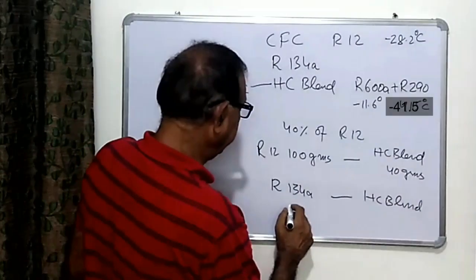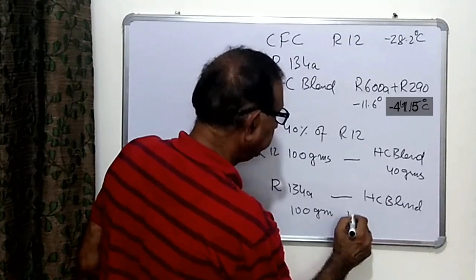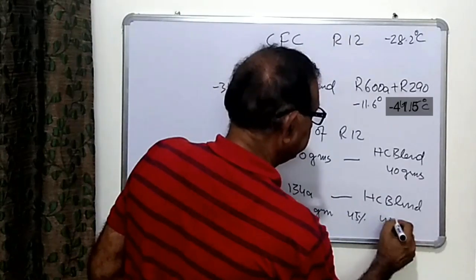The charge quantity will be different. If R134a is charged at 100 grams, then 45% of that is needed — so we charge 45 grams of the HC blend.